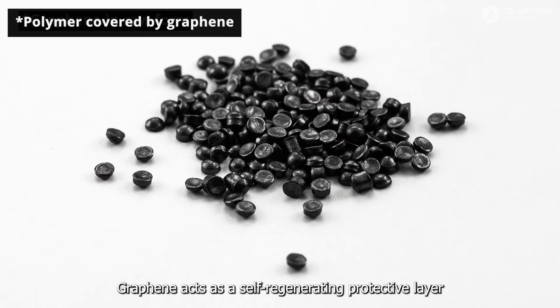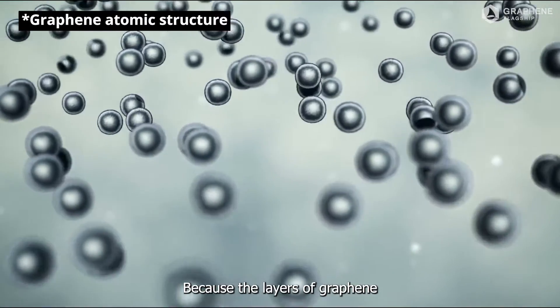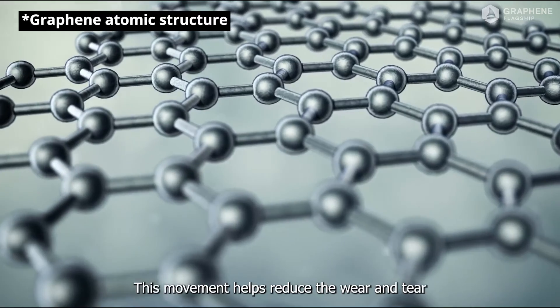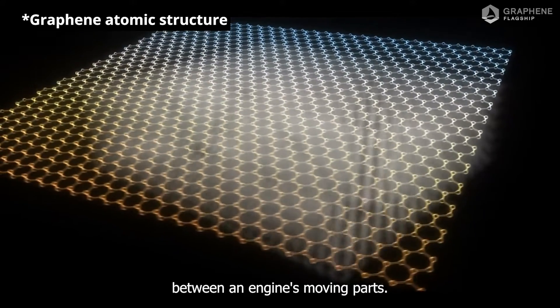Graphene acts as a self-regenerating protective layer between metallic parts in an engine. Because the layers of graphene have very little friction between them, they can freely move and slide against each other. This movement helps reduce the wear and tear caused by friction between an engine's moving parts.